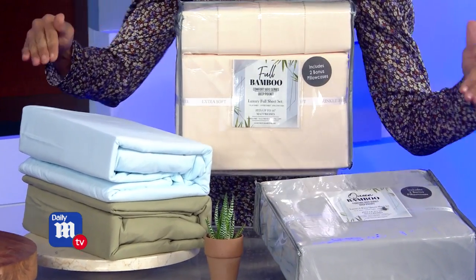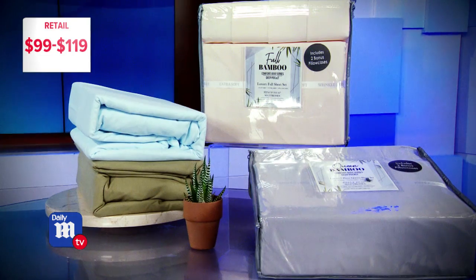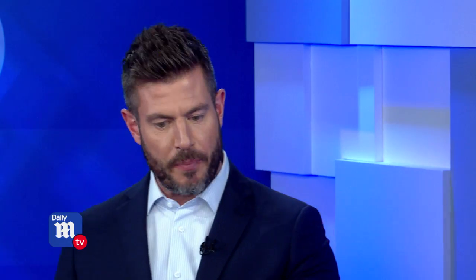What's the deal on these? You can expect to pay $99 to $119 depending on the size, but today's deal price is $39 for any size — that's a savings of 67%. That's a great savings and a great deal.